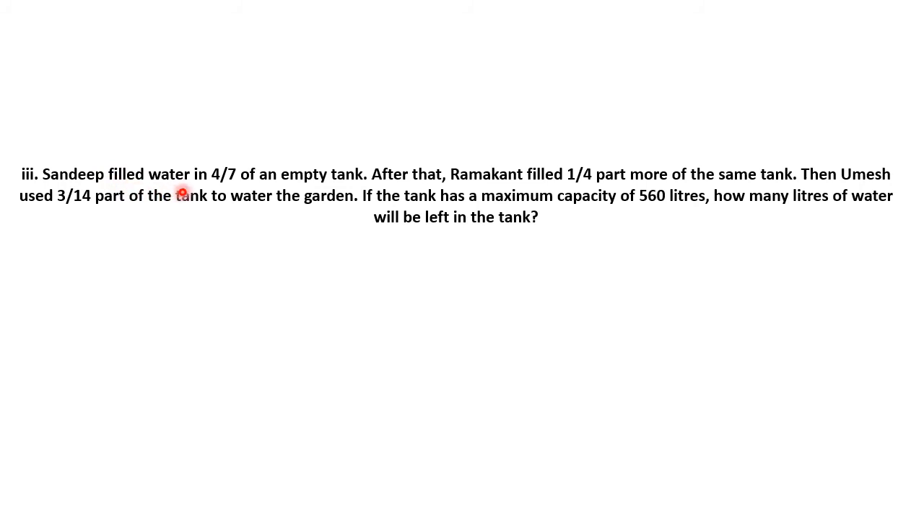The next example: Sandeep filled water in 4/7 of an empty tank. After that, Ramakant filled 1/4 part more of the same tank. Then Umesh used 3/14 parts of the tank to water the garden. The tank has a maximum capacity of 560 liters. We have to calculate how many liters of water will be left in the tank.